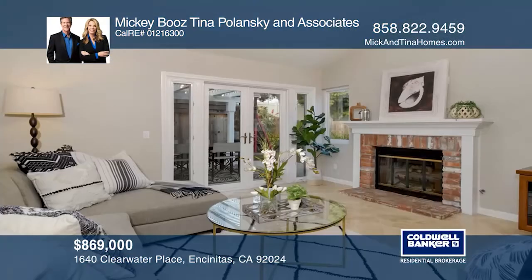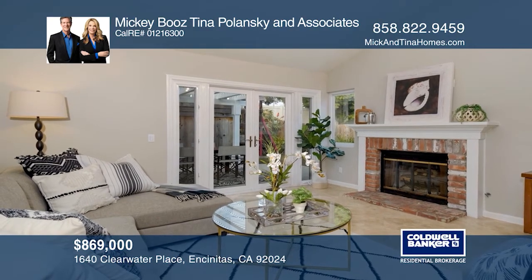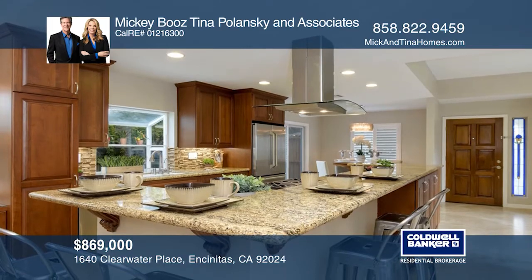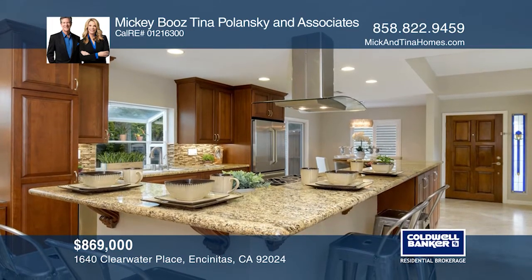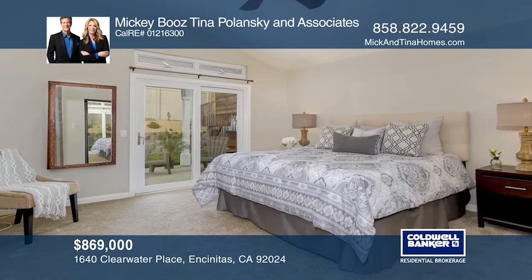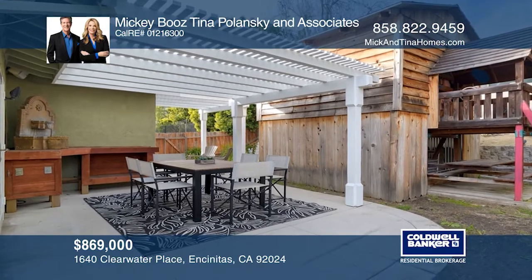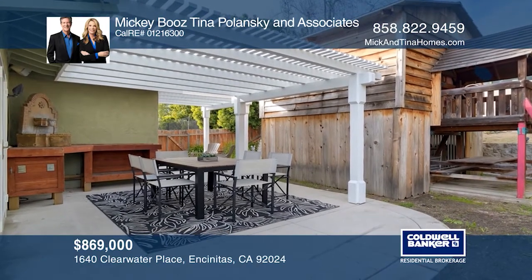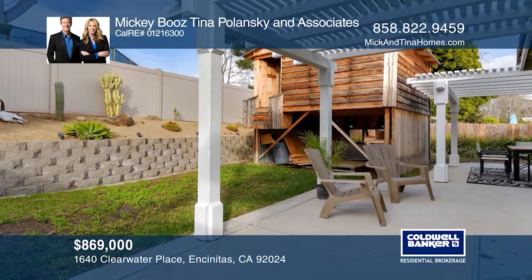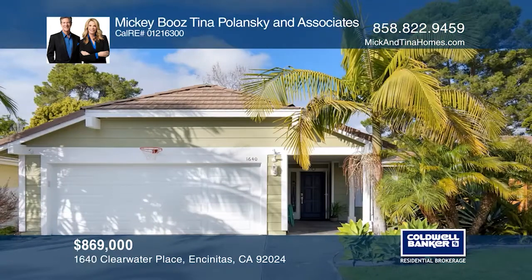Make your way to shopping and restaurants with quick beach access from this move-in ready home. It features an updated chef's kitchen with stainless appliances, custom granite throughout and travertine flooring. Enjoy San Diego living inside out with an open atrium, a back and side patio, an outdoor shower and many features that take advantage of our paradise weather. Make this one-of-a-kind home yours today by calling Mickey Booz, Tina Polanski and Associates.